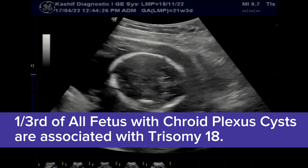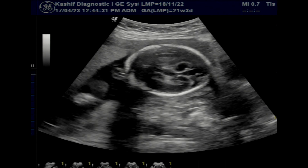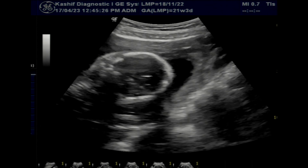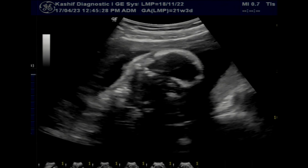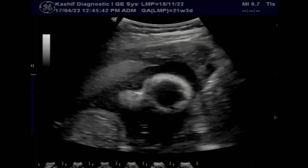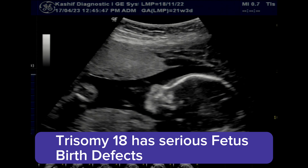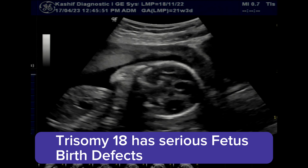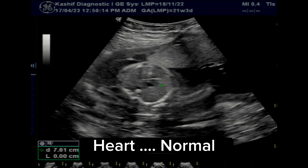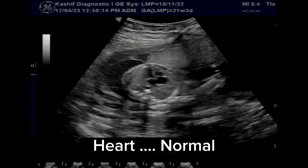So there is no skeletal abnormality, fetal face and lips are normal, no gross cardiac abnormality seen. Fetal spine is normal, there is no IUGR, growth is normal. In this case, no significant fetal abnormality is seen. However, follow-up scans are advised because the cysts are bilateral and large and there is a strong association.